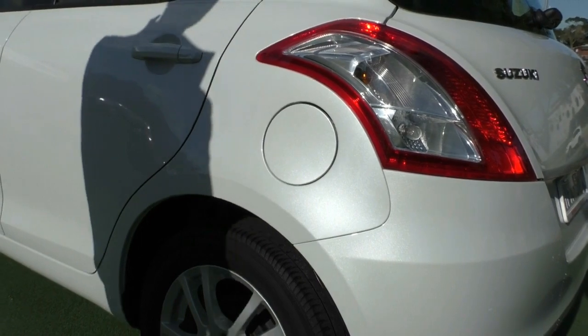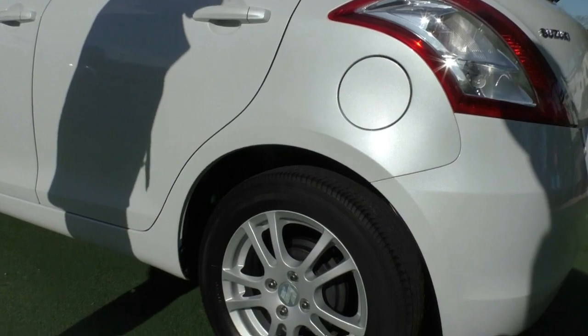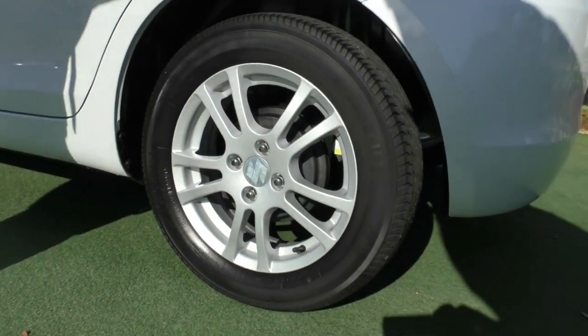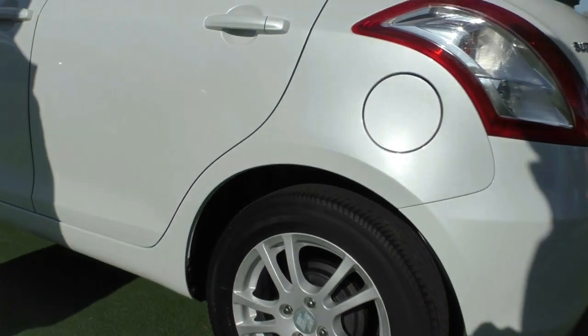The fuel filler cap is on the passenger side, so if you do have to pull over in an emergency you'll be nice and safe from traffic. That third rim — generally this side gets the most damage — so it's good to know the rim has no damage whatsoever, with plenty of tread on those Yokohama tyres.